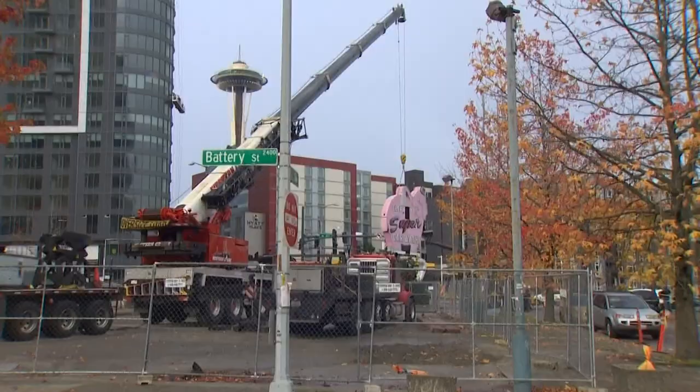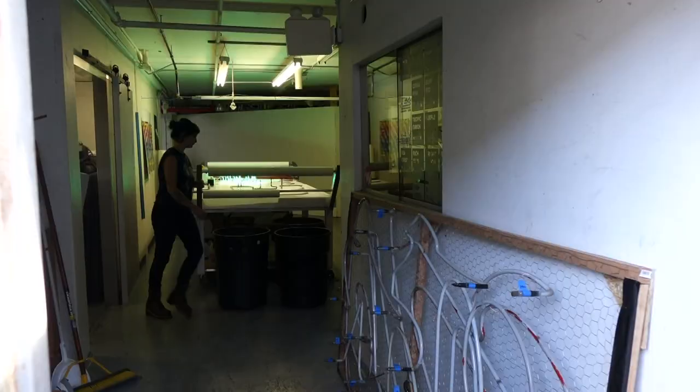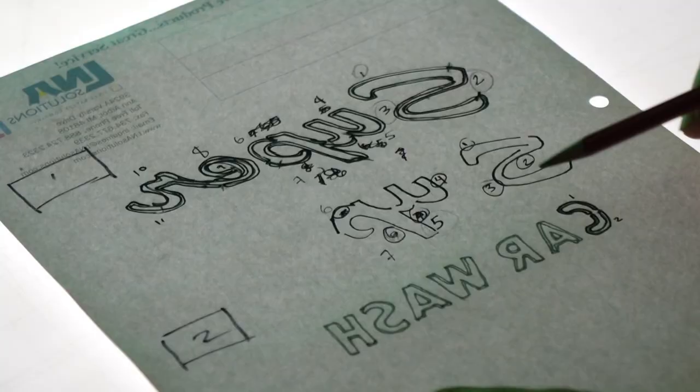When Supercar Wash closed in 2020, there were two signs. One was donated to Mohai, the other was donated to us at Amazon. So we took the effort forward to restore the sign and have it refurbished with Western Neon, a local business down in SoDo.